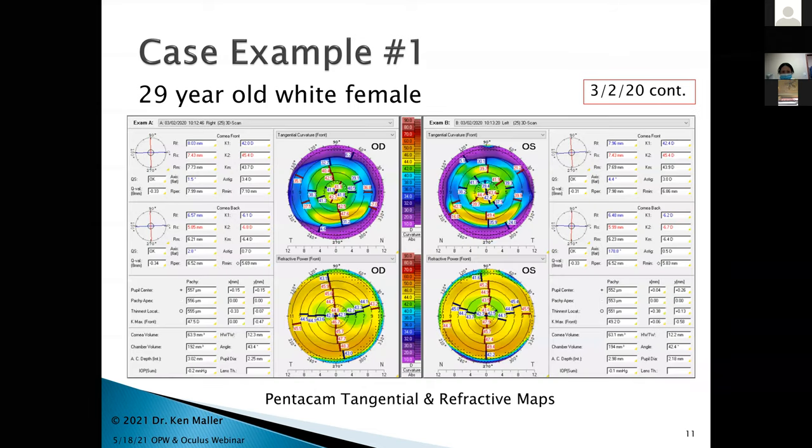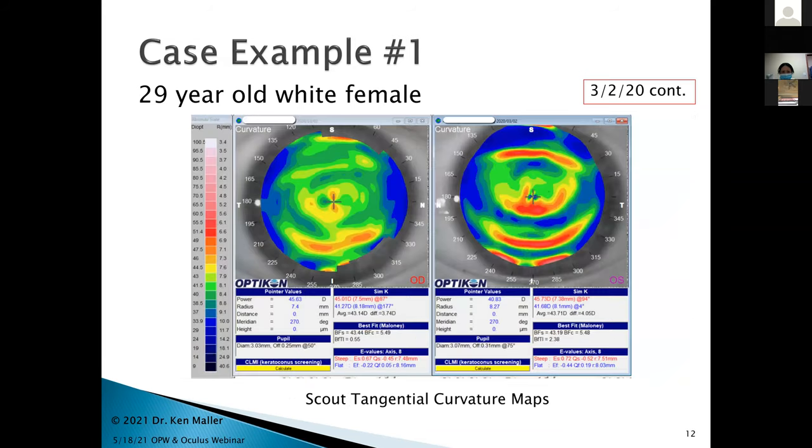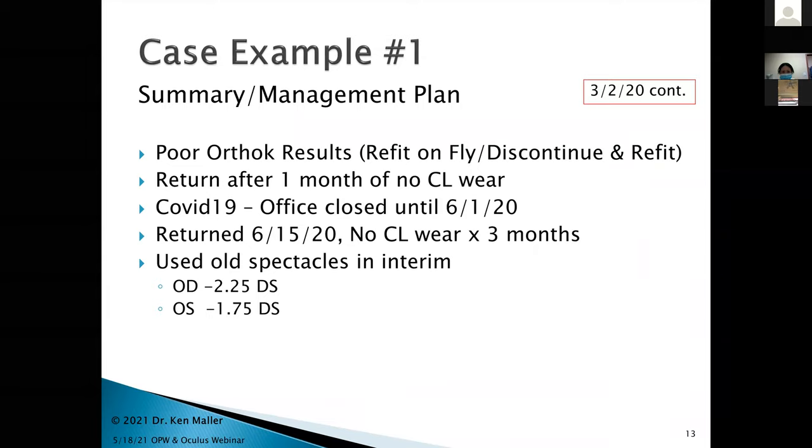These are the Pentacam scans from that day. The upper portion shows tangential curvature maps for the right and left eye — and yes, you're looking at it correctly, that's what her maps looked like. The refractive displays show why her vision was down, particularly in the left eye. She has a kind of split cornea — flat on the upper half and steep on the lower half. These scalpel measurements make it even more obvious why she wasn't seeing well. These were her post-ortho-K treatment maps.